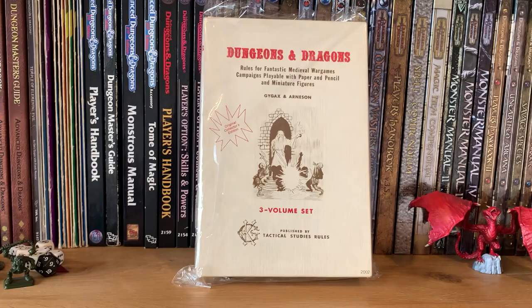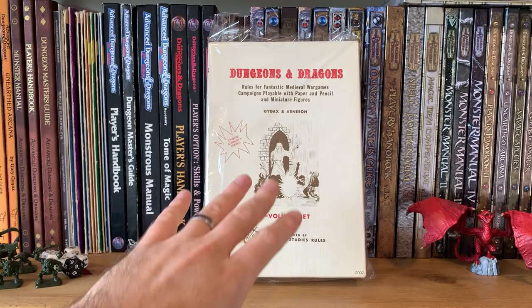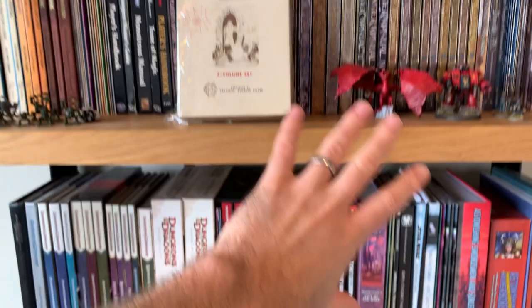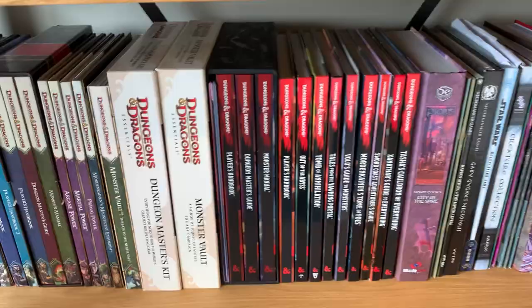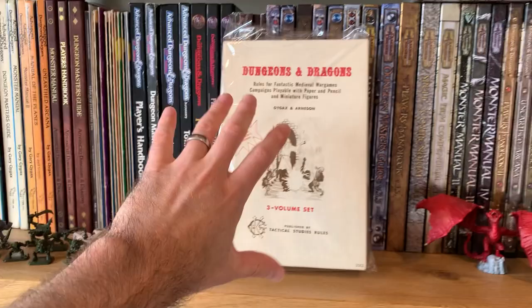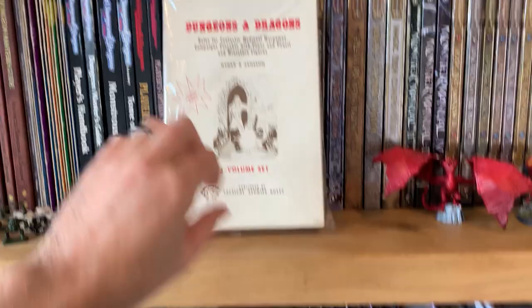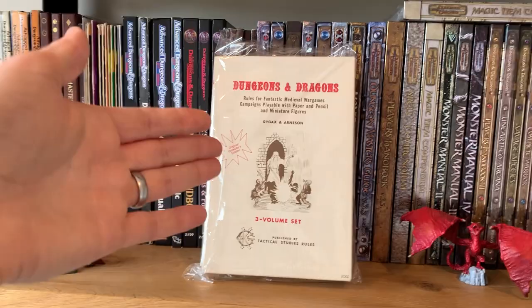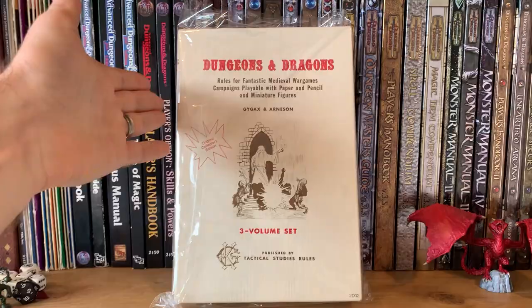Me picking this probably doesn't surprise you if you have followed this channel for any amount of time, because I do talk about this particular publication a lot. And really this is what we kind of have to thank for all of this stuff — including 5e, which without getting too into the culture of things at the moment, I think there's almost a bit of a disconnection between this and this sometimes. But to me, 5e wouldn't exist without this, and the popularity of the game itself wouldn't be there if it wasn't for this. That is what I would say is the most important and precious thing in my whole collection.